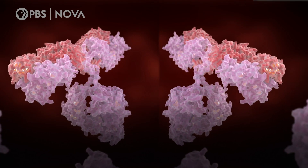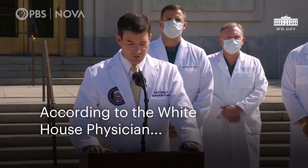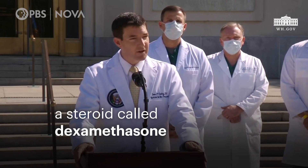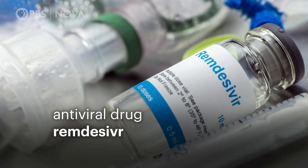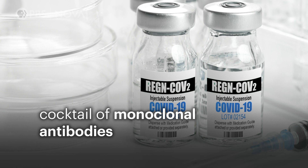The reason that this is called a cocktail is because they have two separate antibodies that have been developed and are given together. According to the White House physician, President Trump received three treatments for the coronavirus: a steroid called dexamethasone, antiviral drug remdesivir, and biotech company Regeneron's cocktail of monoclonal antibodies.